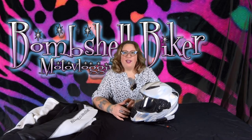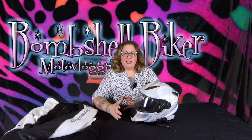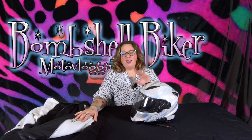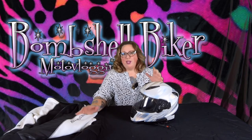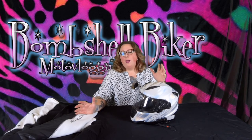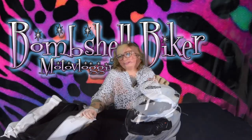So that's my quick gear review. I'll have more of these coming out soon. As far as the Speed and Strength Cat Out of Hell series armored hoodie and helmet — they are Bombshell tested, Bombshell approved. Thank you so much for stopping by, stay safe and stay sassy!